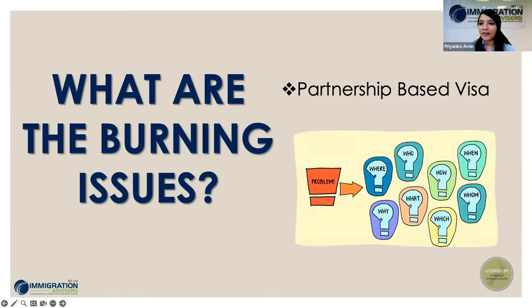I'll now pass the stage to our senior licensed immigration advisor, Vandana Rai. Thank you, Priyanka. Welcome everyone, and thank you for taking time on a Friday evening or morning depending on where you are. To begin this webinar, I want to give a brief on why we decided to have it. We keep getting questions like: what is my eligibility? Can I apply for a visitor visa or a work visa? Am I really eligible to apply?